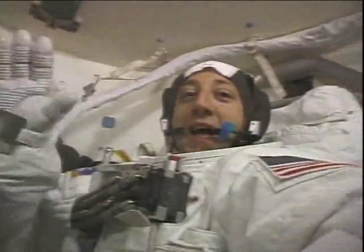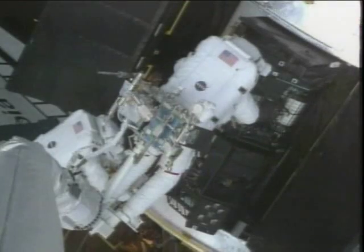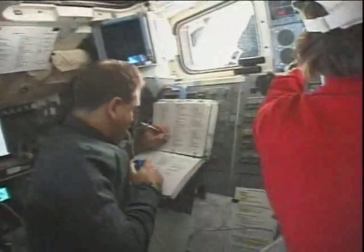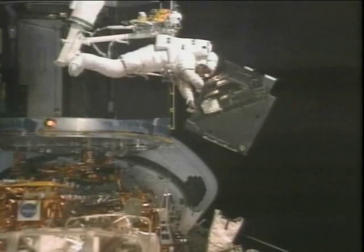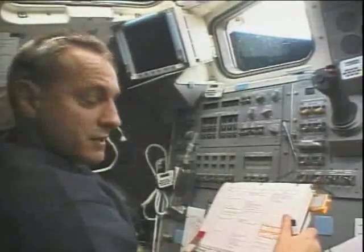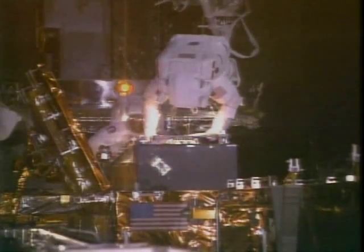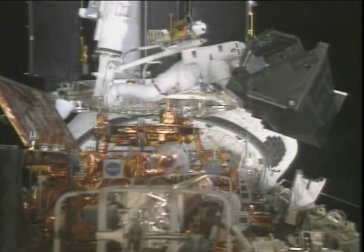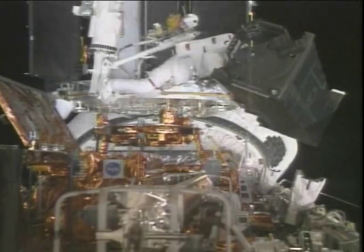For EVA-4, we finally got to the part that we were all really excited about: putting science on the telescope. Everything prior to that was getting the systems of Hubble ready. Here is the team of Mike and Jim taking the faint object camera out — kind of exciting because this was the last scientific instrument from the original launch of Hubble Space Telescope. We put it out over the left wing of Columbia and brought out the Advanced Camera for Surveys. This incredible new digital camera actually has three cameras in it and will give Hubble 10 times the discovery potential. Mike hooked up the connectors, and then we put the faint object camera back into its storage location in Columbia's payload bay.